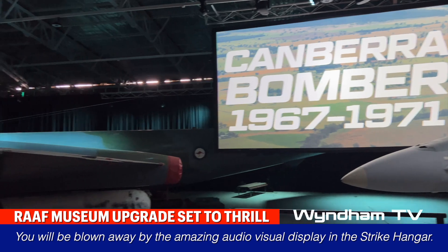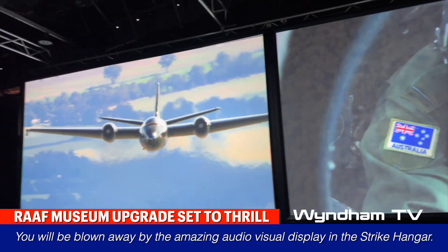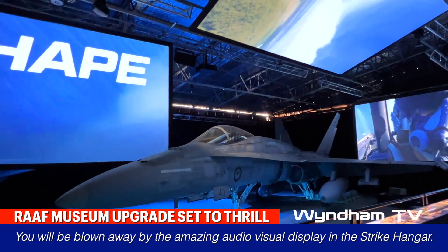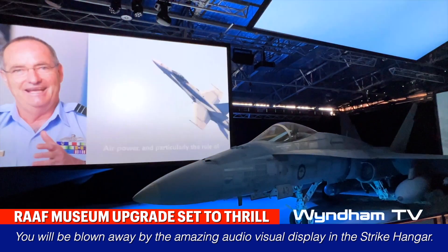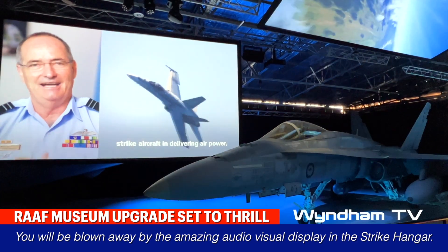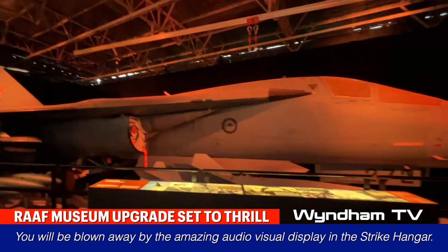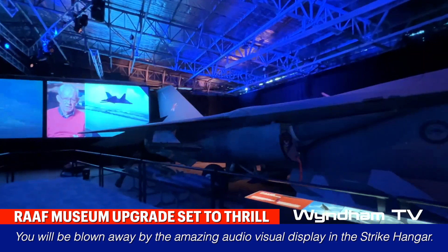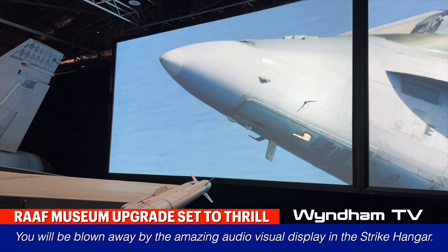The newest display features dramatic audio visuals of the aircraft performing their respective tasks, accompanied by interviews with pilots. Through this display, visitors can learn more about the aircraft's history, their significance to the RAF, and the amazing feats they achieved while in service.